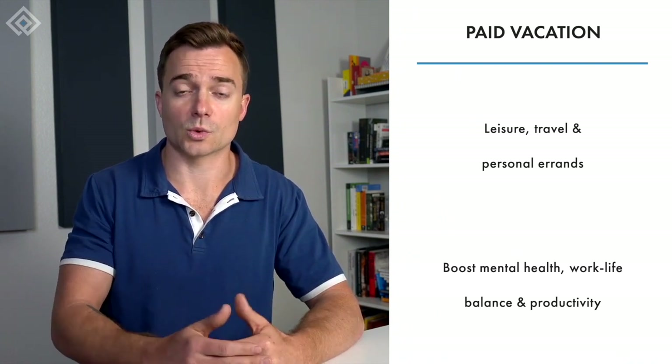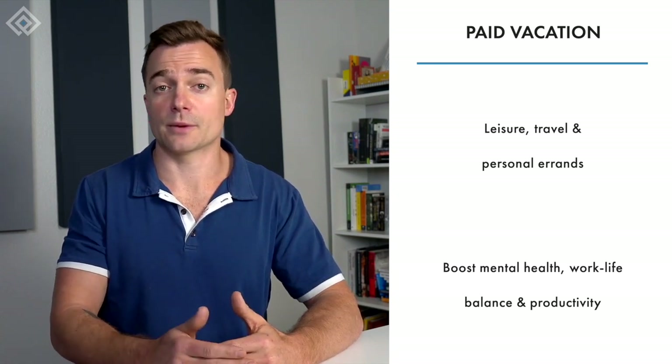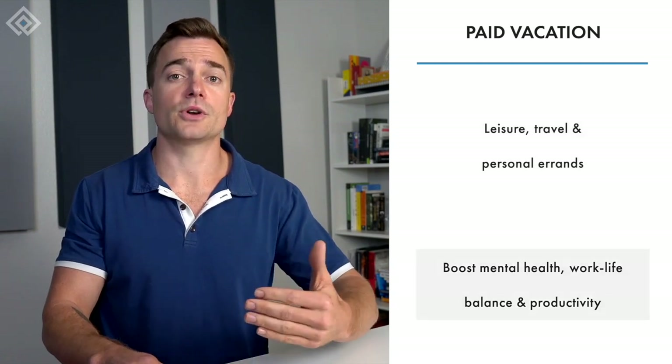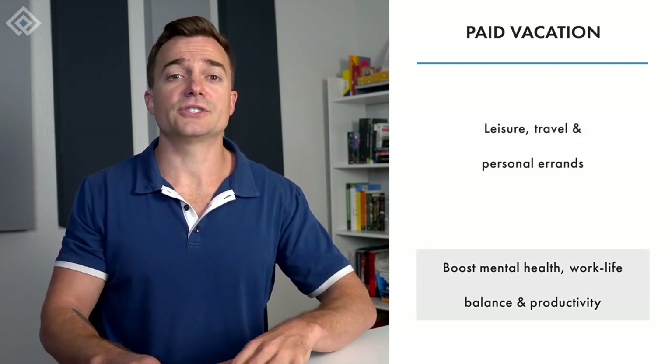You can also offer paid vacations to your employees. Paid vacation is an excellent way to show your employees that you appreciate their contributions and all the work they're putting in. Employees can use paid vacation days for any purpose, such as leisure, travel, or personal errands. It helps improve mental health, work-life balance, and productivity, while also reducing stress and improving employee morale.